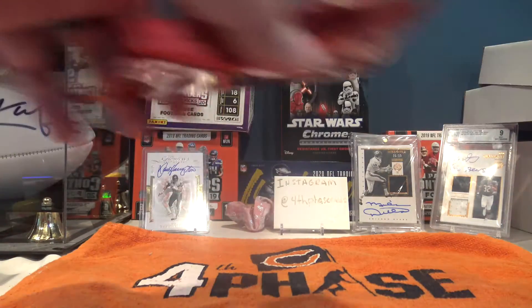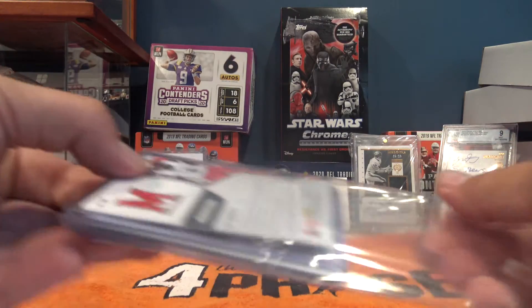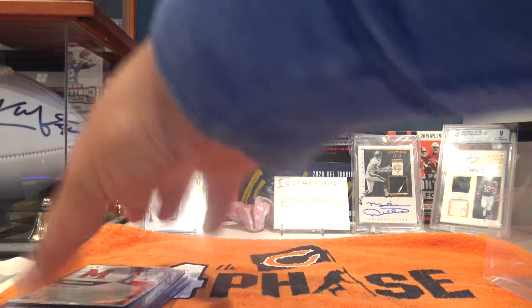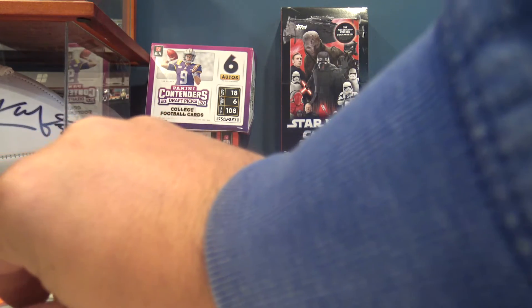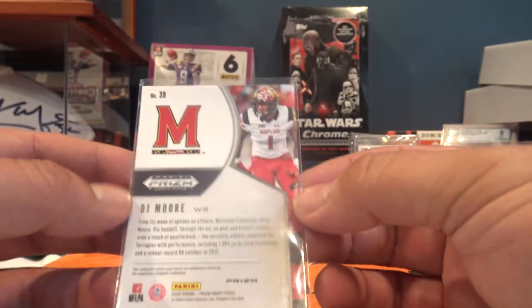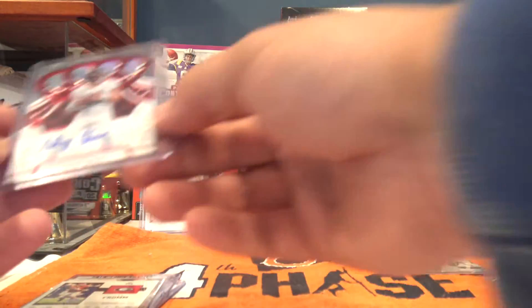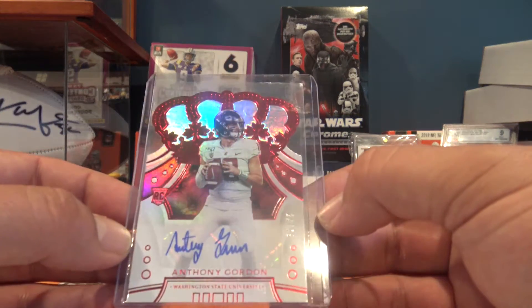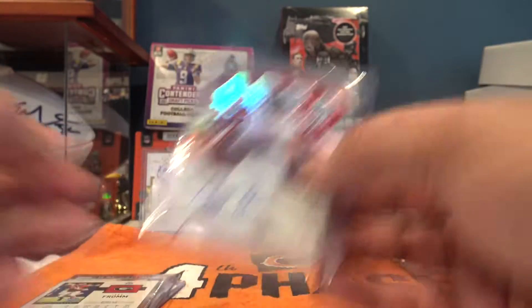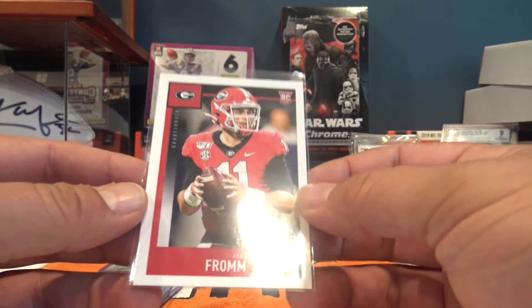We got some top loaders right off the bat. Going from the back to the front here. The first one's going to be a red parallel of GJ Moore out of Prism Draft Picks. The second one is an auto numbered out of 49 - Anthony Gordon, out of Chronicles Crown Royal. Super cool. We also got a Jake Fromm Score rookie.